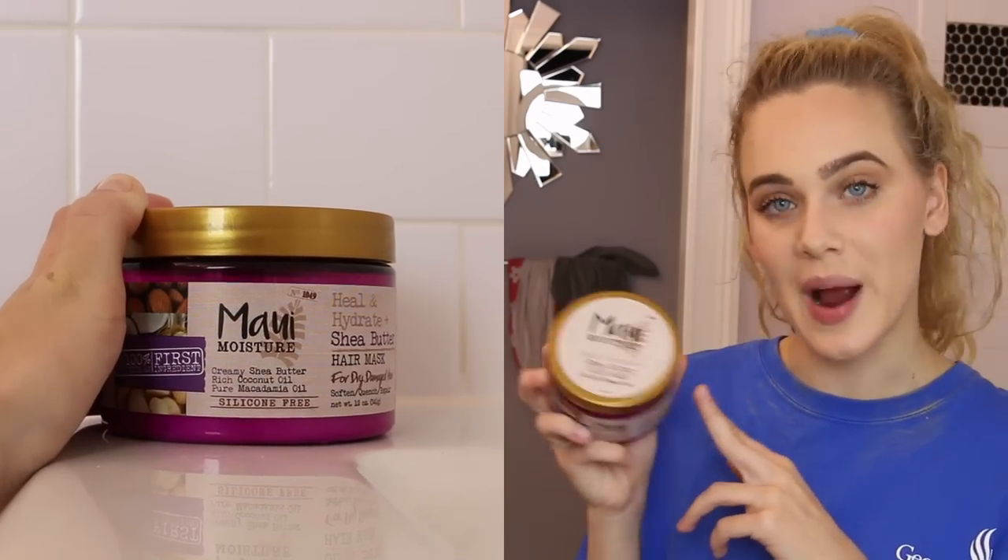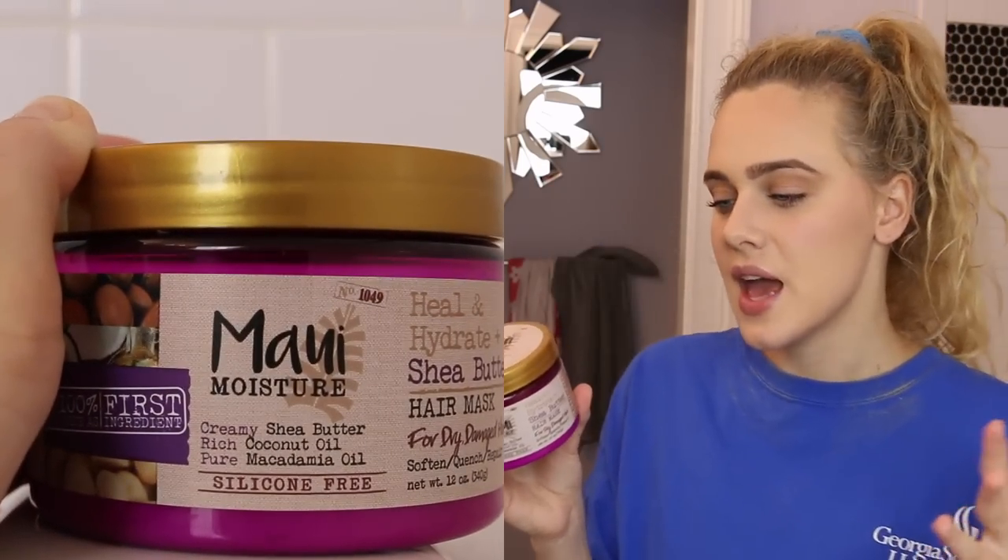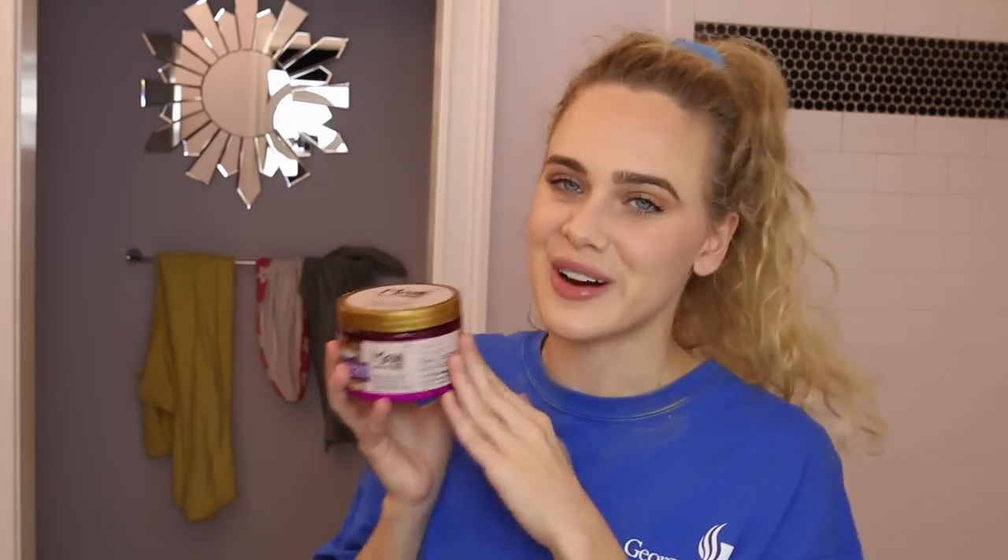This is definitely a nice affordable hair mask, it smells incredible, and it's fabulous — just be careful using it in the summertime. Next we have Maui Moisture's Heal and Hydrate Shea Butter Hair Mask for dry and damaged hair. I absolutely love this hair mask — it is sulfate and silicone free and it is incredibly affordable, the cheapest of the bunch. You can pick this up at your local drugstore. The only drawback is I think it's really only beneficial for girls with 2a, 2b, 2c, or 3a curls.